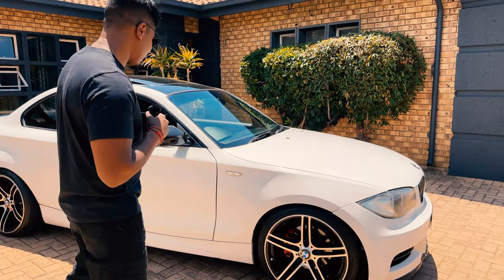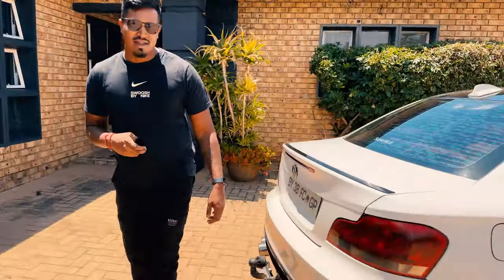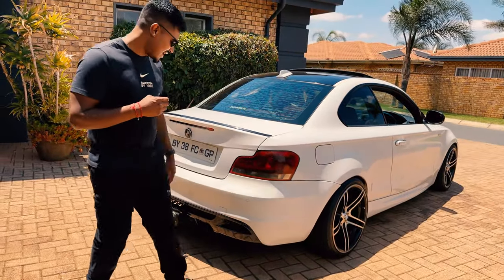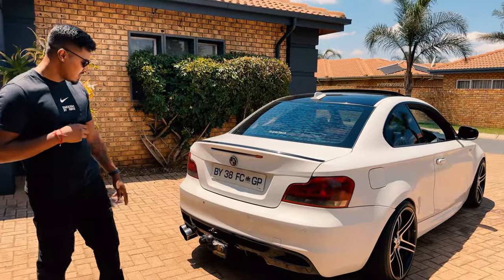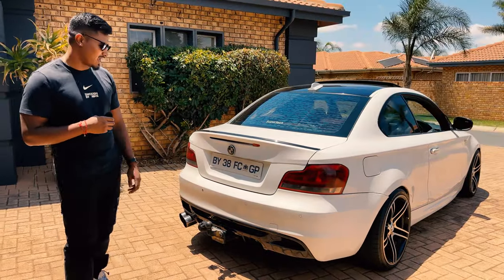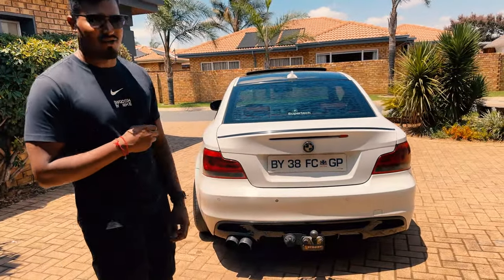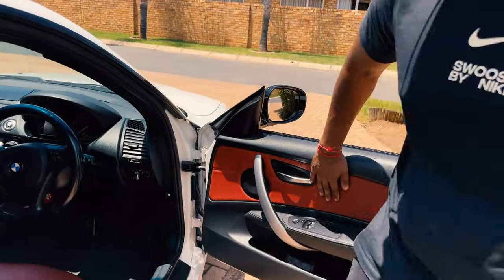It looks really great on this car and makes it look completely different compared to the other one series. Being a facelift model, it comes with the nice taillights — I think they call them the black line taillights or the LED taillights. This particular car also has an M Performance diffuser. I'll put a picture of a normal bumper in so you guys can compare. It has two pipes coming out the side, but it is a diesel — they just made it look like a 135 exhaust.